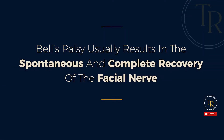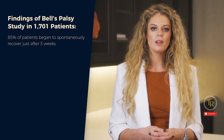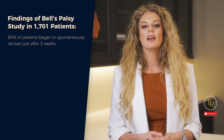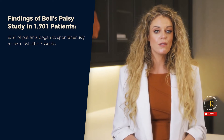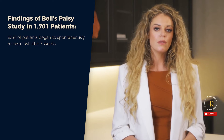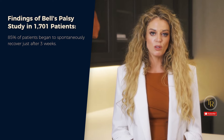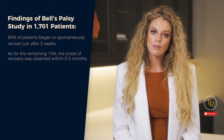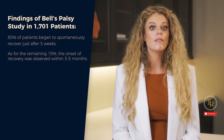Bell's palsy usually results in the spontaneous and complete recovery of the facial nerve. A 2002 study by Peterson studied Bell's palsy in 1,700 patients and found that 85% of patients began to spontaneously recover just after three weeks. The definition of recovery in this article is the first sign of muscular movement in relation to the onset of the palsy. As for the remaining 15%, the onset of recovery was observed within three to five months.